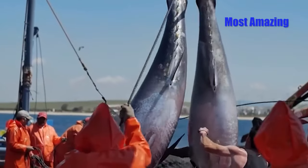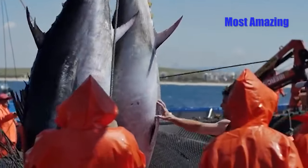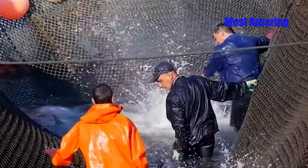The Almadraba method is not just a way of earning a living, but also a cultural heritage of Spain, demonstrating the harmony between humans and nature.